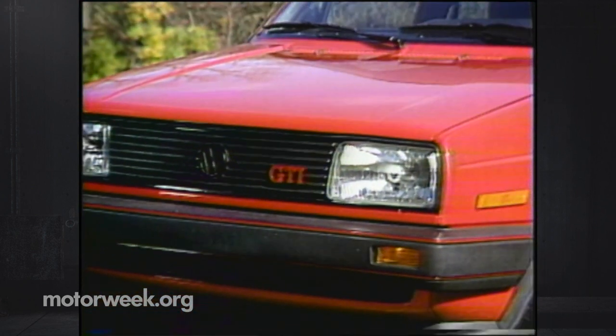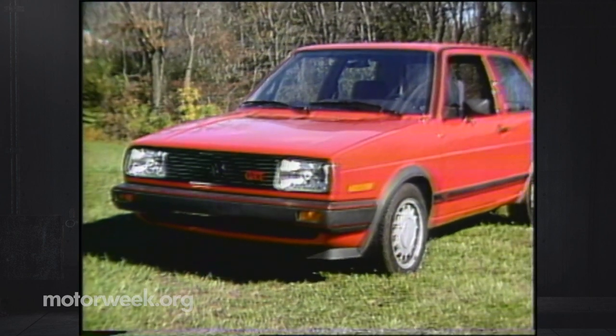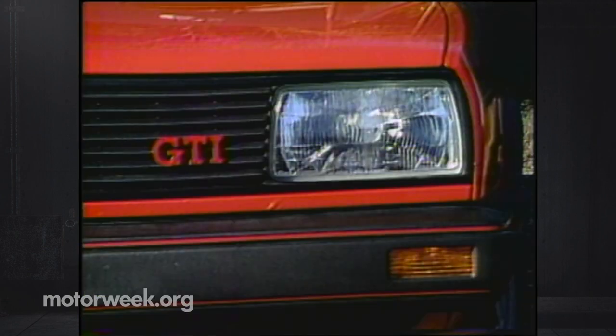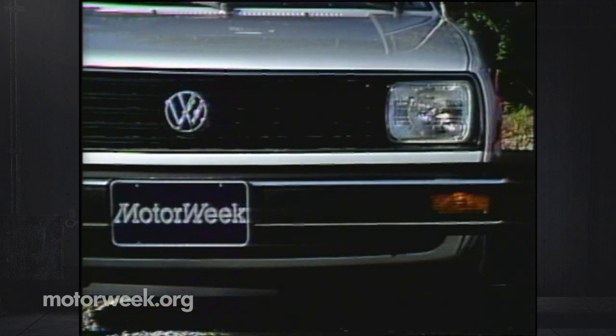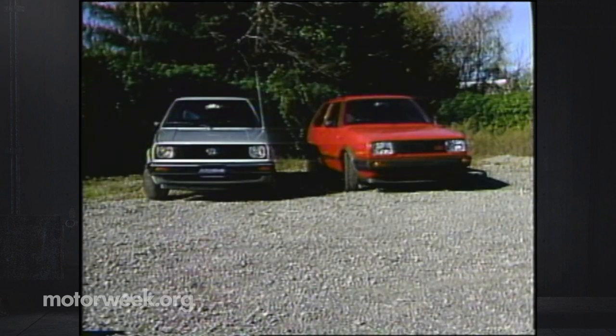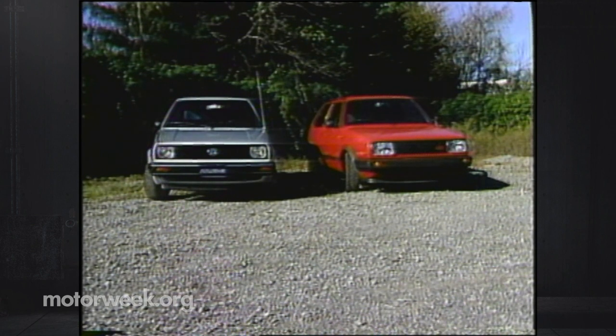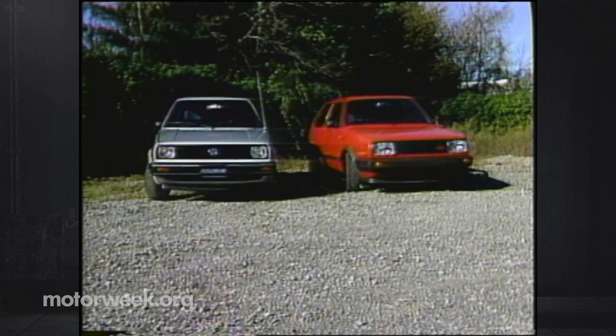Once again a high-performance GTI model will also be available, although for marketing reasons it will not carry the Golf name. The biggest exterior difference for the GTI is the inclusion of aero headlights over the Golf's normal rectangular units. Base prices range from $6,800 for the two-door Golf L and $7,200 for the four-door, to just under $9,000 for the two-door GTI.